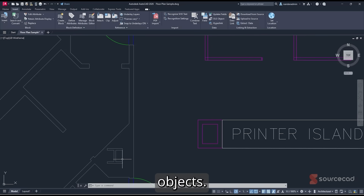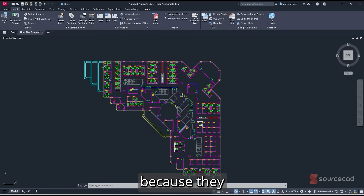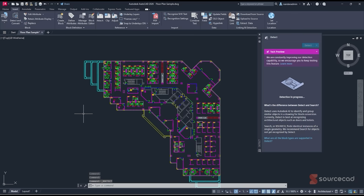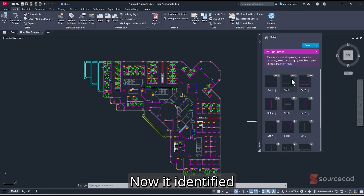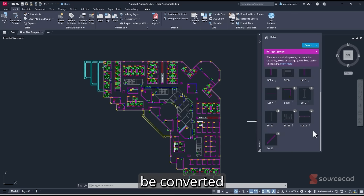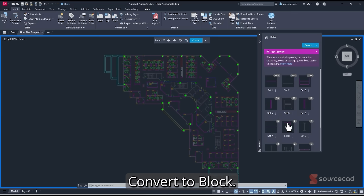Now let me show another example. This drawing has columns that are simple objects, not blocks, and also repeated elements like stairs that could be blocks. You can let Autodesk AI decide which objects are repeated and should be converted. Go to the drop-down and select Detect and Convert — this feature is constantly improving. Give it a moment to analyze the drawing. Detection is done: it identified all repeating objects. There are 163 instances of one element, 162 of another, and 28 instances of a column which I want to convert.